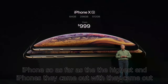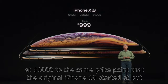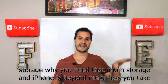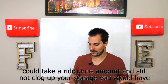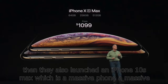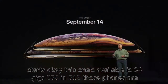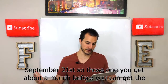As far as the highest end iPhones, they came out with the iPhone XS. This one starts at $1,000 — the same price point the original iPhone X started at — but it's got better specs across the board. You can get it in 64 gigs, 256, or 512 gigabytes of storage. Then they also launched the iPhone XS Max, which is a massive phone as far as screen size. This one starts at $1,099, also available in 64, 256, and 512 gigs. Those phones are available for pre-order on September 14th and available to buy September 21st.